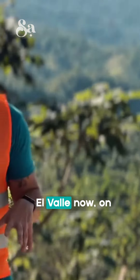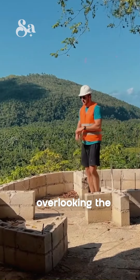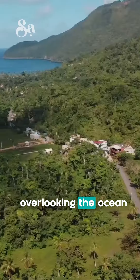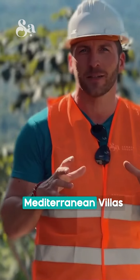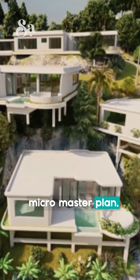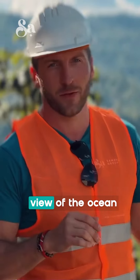We are now in Elvaje, on the other side of the Samana Group project — a beautiful hill overlooking the flat part of Elvaje and also overlooking the ocean. We are on the construction site of Elvaje Hills Mediterranean Villas by Samana Group, a beautiful eight-villa micro master plan, which will be the first residential project on the hill with a view of the ocean.